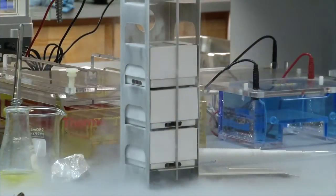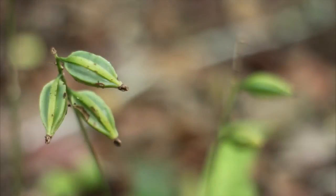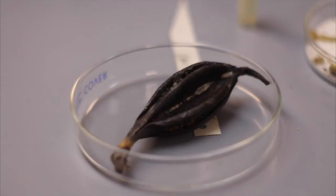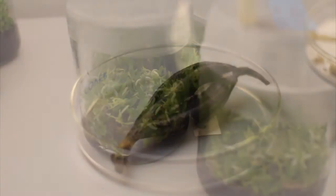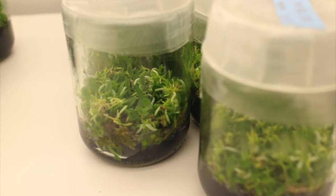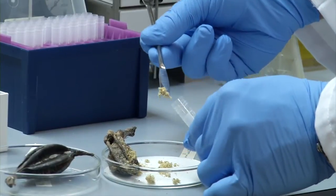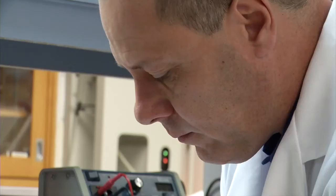The other approach is through preservation, or more specifically cryopreservation. The first step is that once you get an orchid seed, you need to evaluate the viability of that seed, so we do a germination test. Once you know the viability of a certain population of seeds, you can then prepare those seeds for cryopreservation.